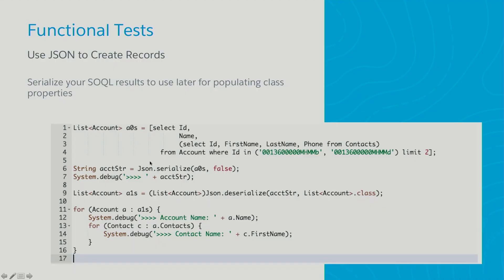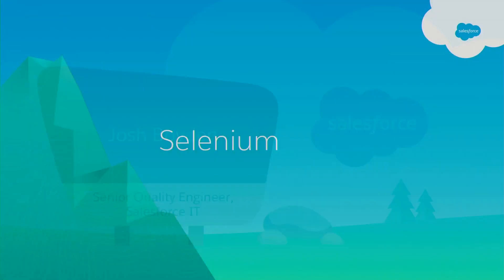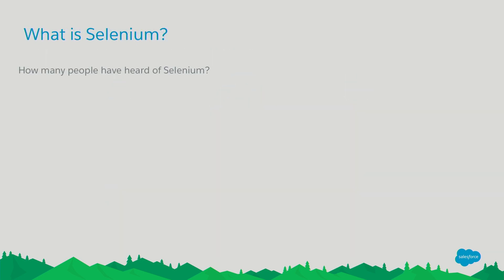Now we're going to talk about Selenium — the tip of the pyramid, the very top: the UI tests. To get started, how many people have heard of Selenium? It looks like a lot of people. How many have developed with Selenium? Less of you. So I'll go over it quickly: Selenium automates browsers. It's a free, open-source third-party library. It creates browsers and simulates user interaction on those browsers.